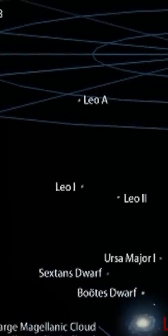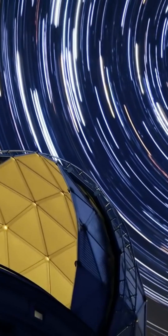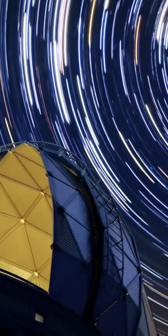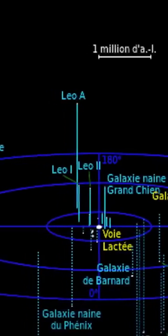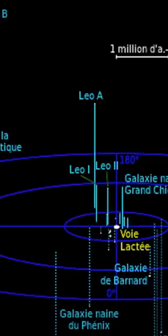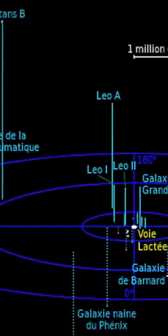For this reason, this group of galaxies is sometimes considered to be outside the local group. Many researchers say that the Antlia-Sextans group is an independent group. This group of galaxies includes NGC 3109, the Sextans A and B galaxies, the Leo P galaxy, and the Antlia dwarf galaxy.